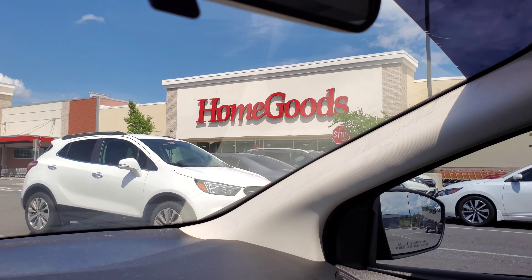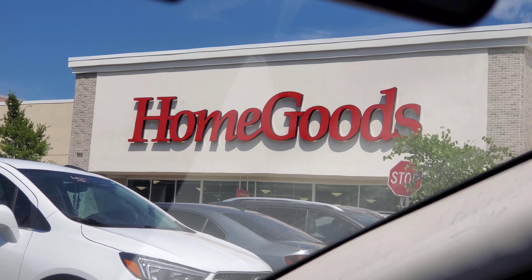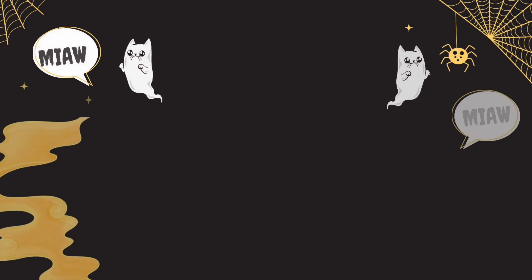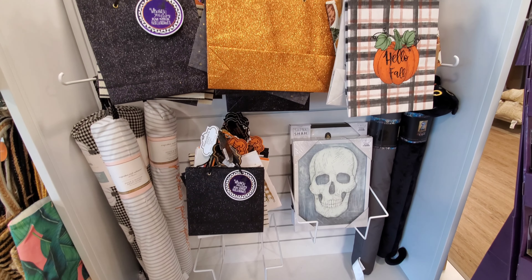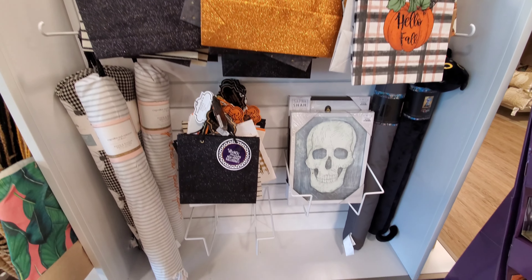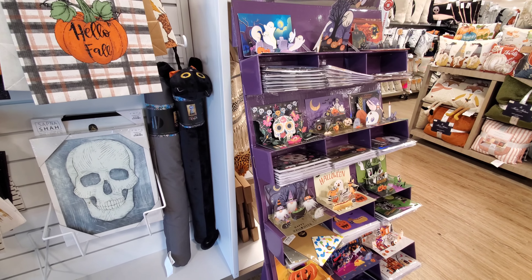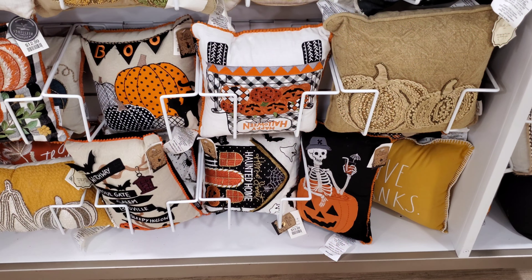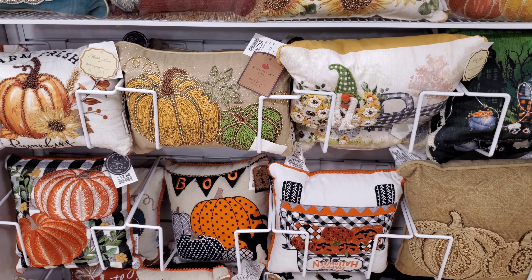I heard that HomeGoods here where I live has got some Halloween stuff in, so we're going to definitely go and find out if that's true or not. Here's a little bit of stuff — interesting little card going on. As soon as you walked into HomeGoods you started seeing Halloween right away.